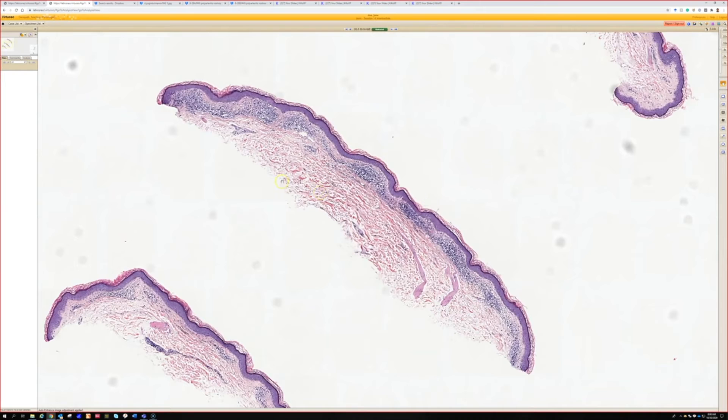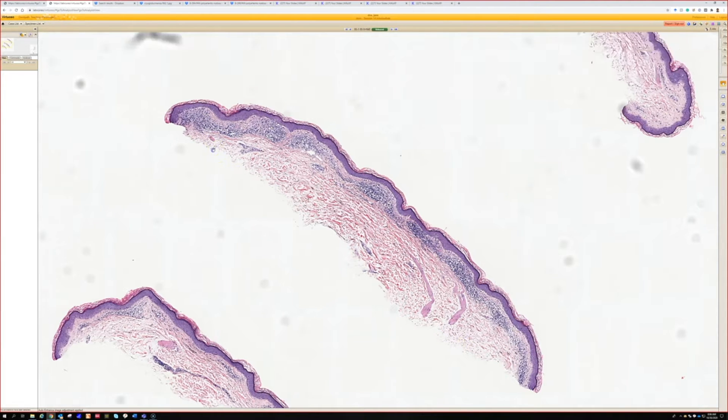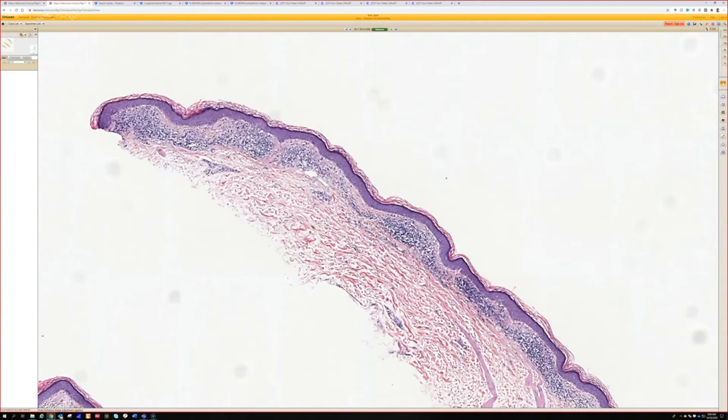We have a shave biopsy. From low power, I just see this lichenoid infiltrate, so I mean I would have to correlate that in real life.